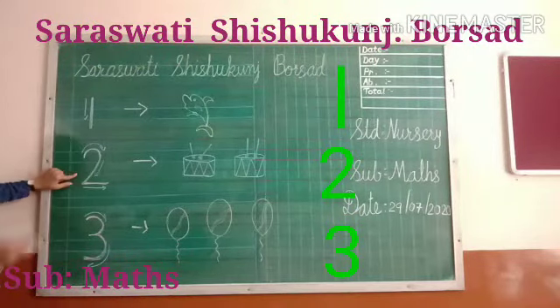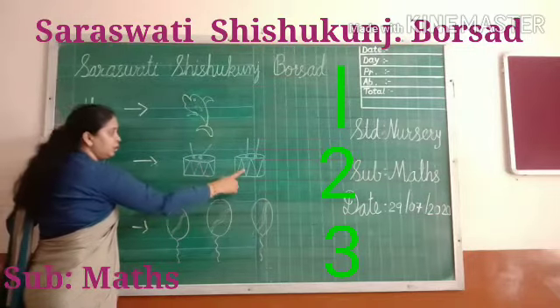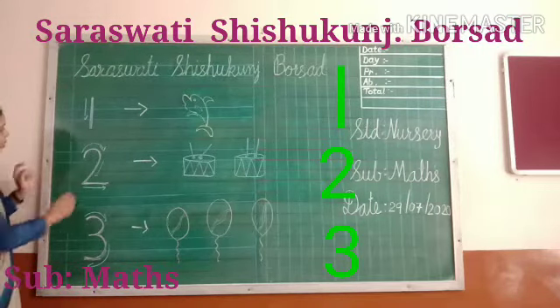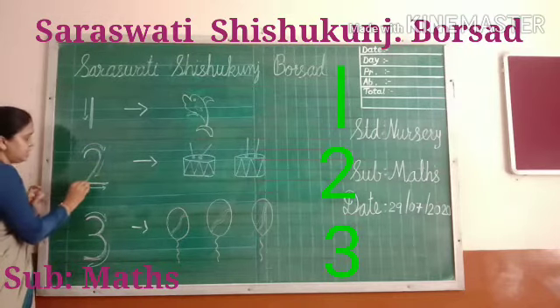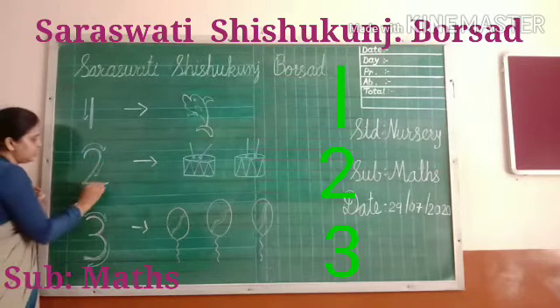Next is two numbers. How many drums? One, two. Two drums, two numbers. How to write number 2? Look at this. Curve, sliding line, sleeping line. Curve, sliding line, sleeping line.